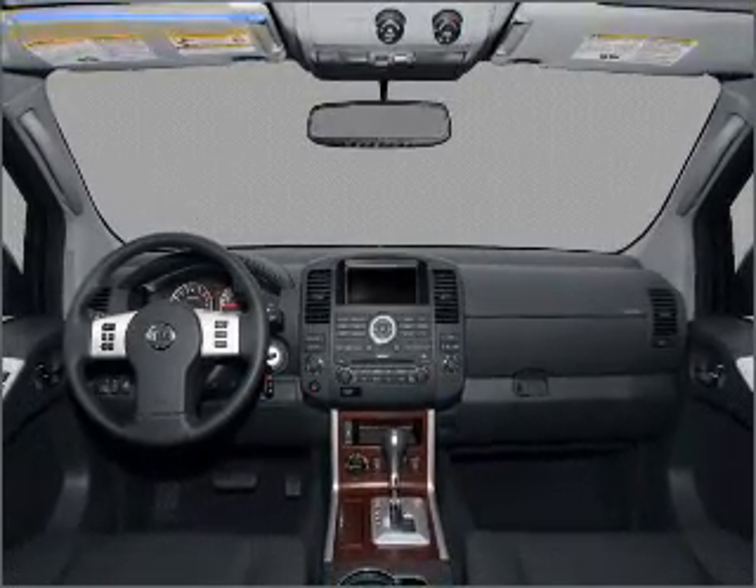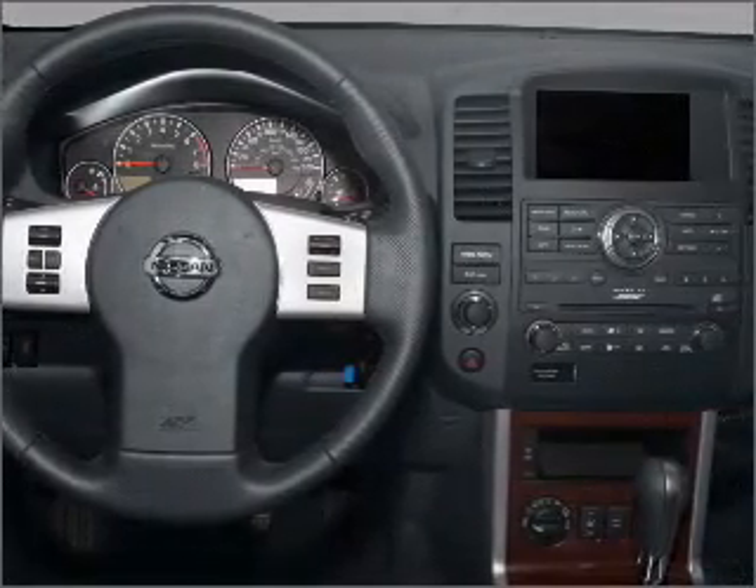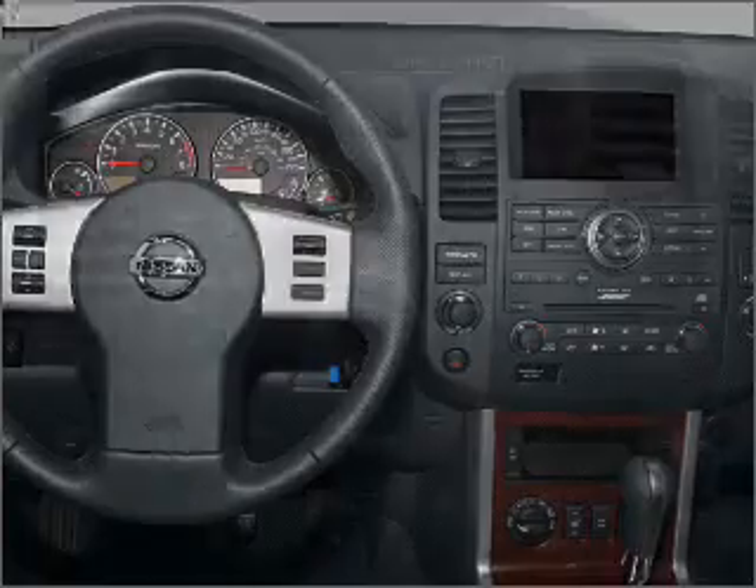An alarm system, an AM FM stereo with a CD player, and an adjustable tilt steering wheel. Let us put you in the driver's seat today — call or click to contact us.